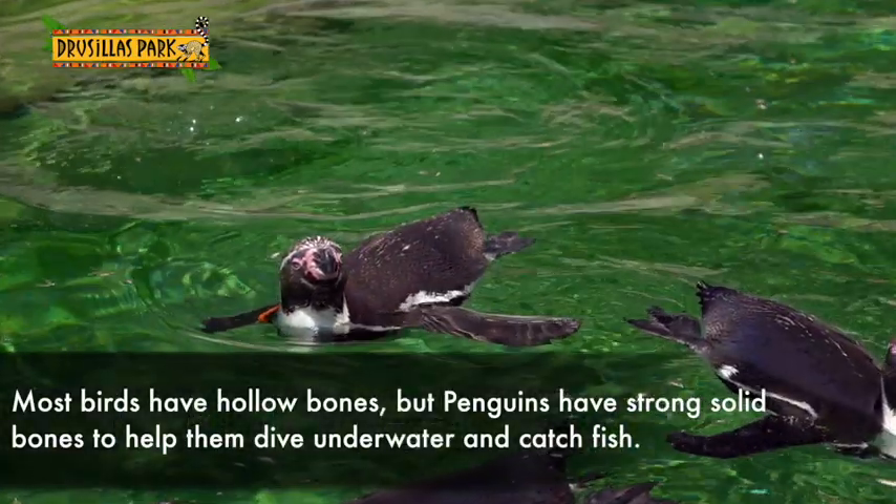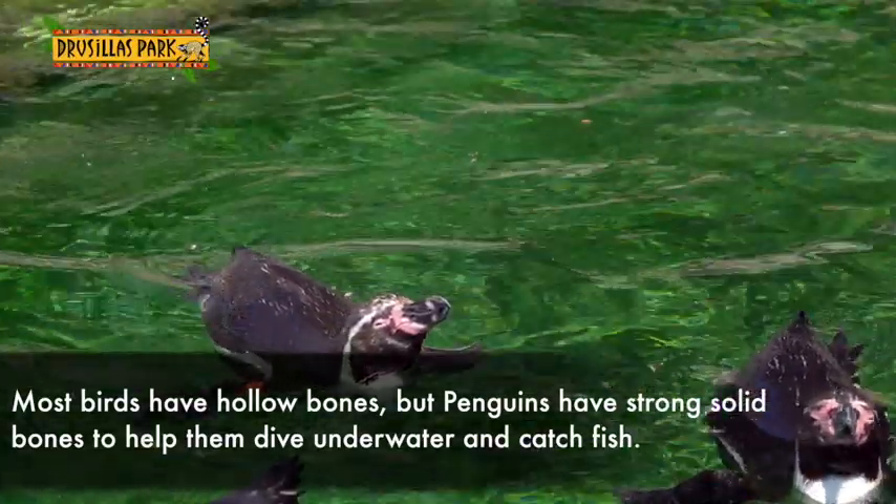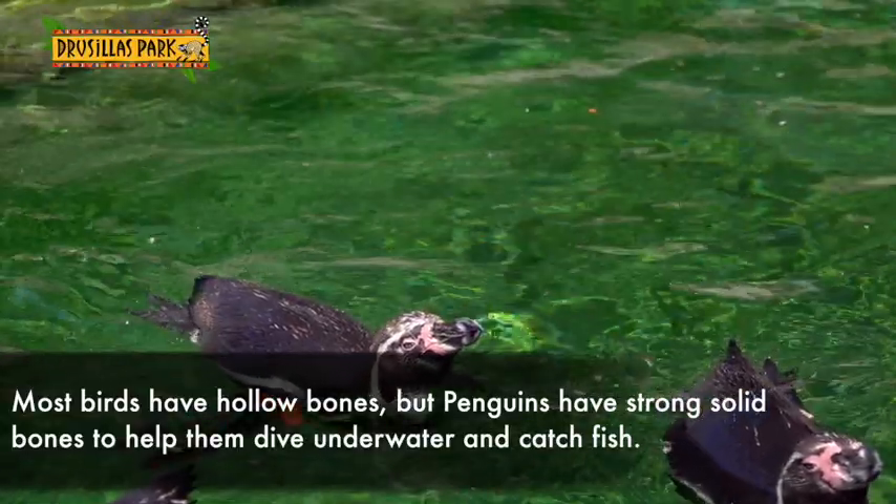Most birds have hollow bones with just little strengthening bits to them, whereas penguins have got solid bones to help them dive down when they want to go underwater and catch their fish.